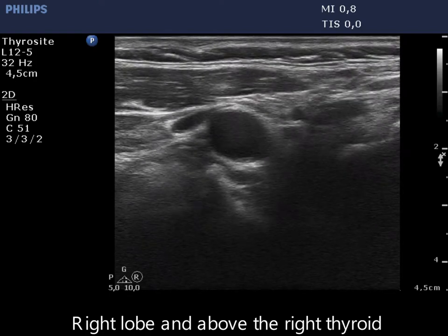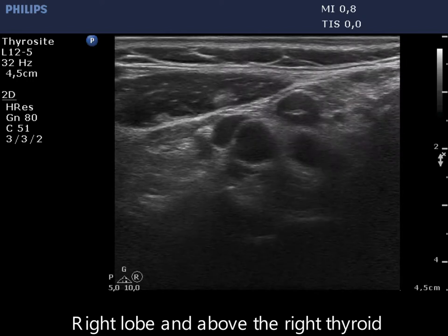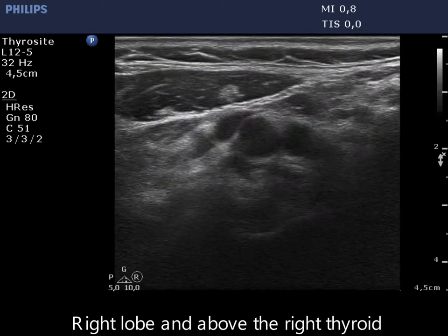There was a lymph node above the right lobe. Although the node was not of the regular ovoid shape, histopathology disclosed a benign, reactive type lymph node.